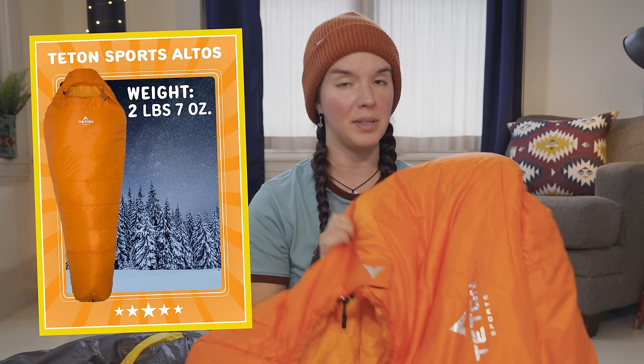This is the Teton Sports Altos zero degree sleeping bag. This bag actually weighs three and a half pounds with the stuff sack, but apparently without the compression sack it's less than three pounds, which is more than half a pound lighter than the Nemo Sonic. This bag costs only $120. It's a synthetic filled sleeping bag, not down. I chose this synthetic bag because it is much less expensive than the down version with the same temperature rating, the same weight, and it has really positive reviews.